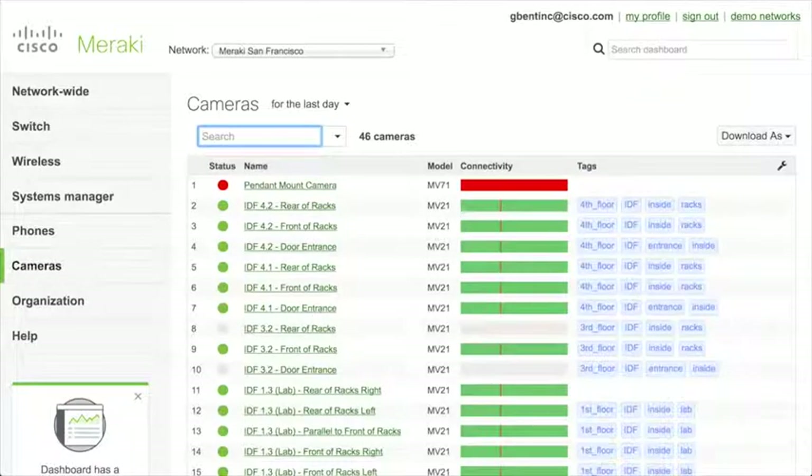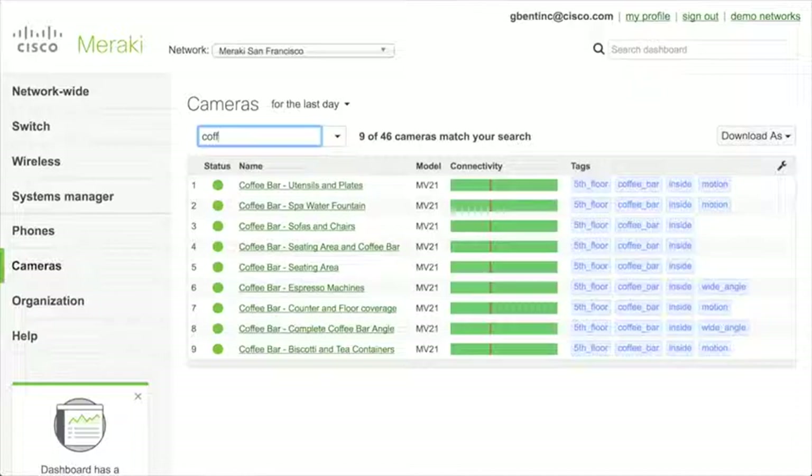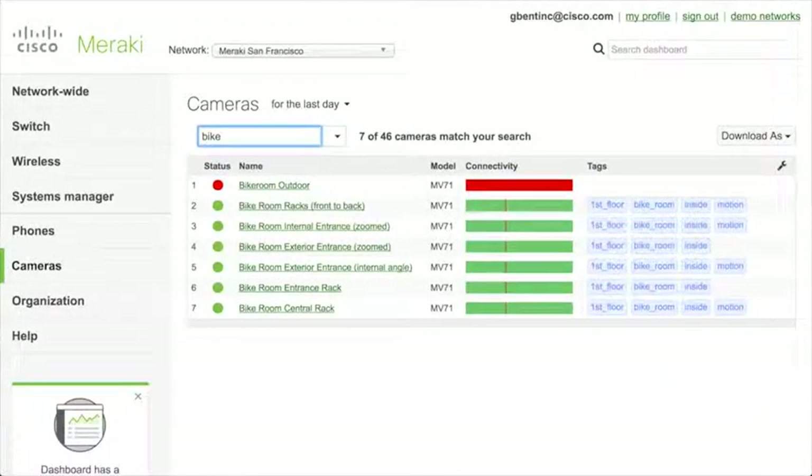In the demo, there are some cameras I recommend using primarily. The coffee bar cameras are going away and are no longer recommended. The ones I recommend are a new set of cameras in our bike room. If you type 'bike', you can see all the cameras for our bike room — set up in a true surveillance or security deployment, protecting bicycles and the entrance and exits of the building, which is more realistic in terms of how people can interact with the system.